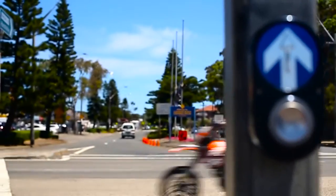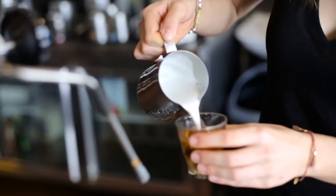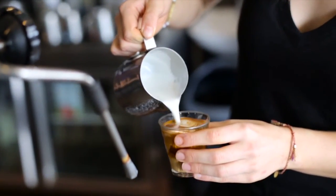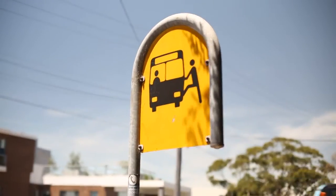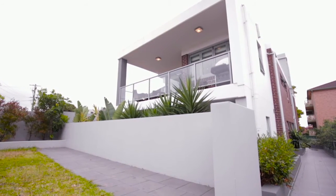It's perfectly situated just moments from the bustle of Ramsgate Shopping Centre and great restaurants, cafes and clubs, with transport right at your door, and offers a bright, breezy north-west aspect so you can really soak up the sun.